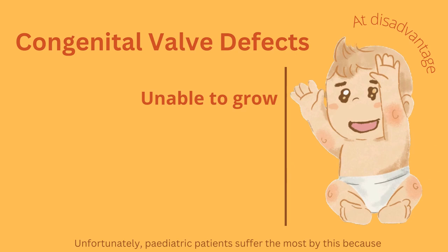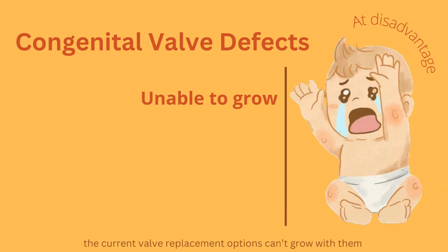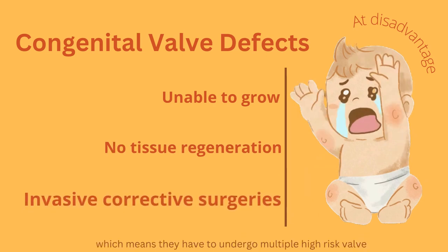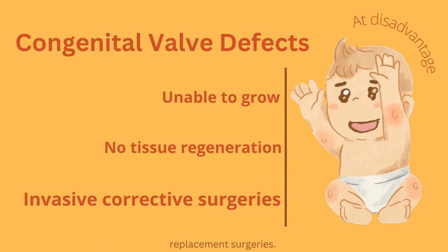Unfortunately, pediatric patients suffer the most because the current valve replacement options can't grow with them or promote tissue regeneration, which means they have to undergo multiple high-risk valve replacement surgeries.